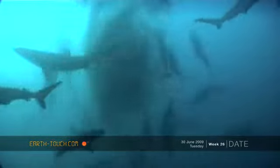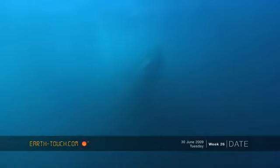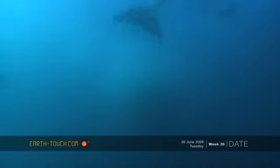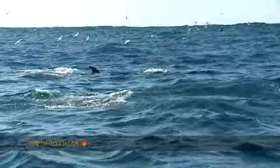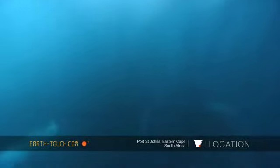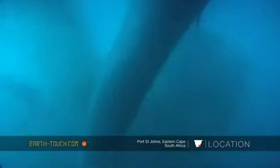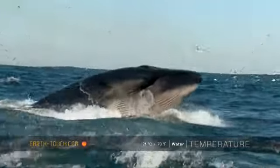One predator was missing: the Bryde's whale. One of these guys was slowly making its presence up to the action, and it was in this rush of activity that for the first time I saw one of these massive big animals lunge at just the corner of this little bait ball.